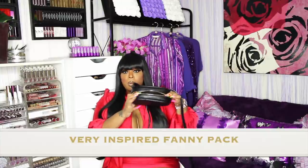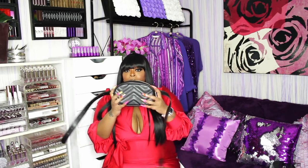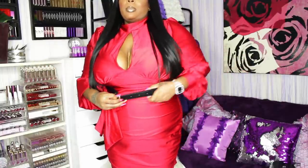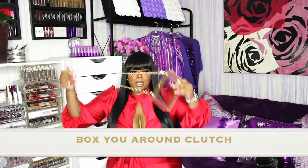This is a fanny pack with a chevron print, really good material, gold hardware, and it's very roomy — fits your phone, wallet, little lip bottles. Only thing is it's not plus-size friendly — I repeat, it is not plus-size friendly. Maybe if you wear it all the way up, but yeah, my daughter is going to get to take advantage of this one.